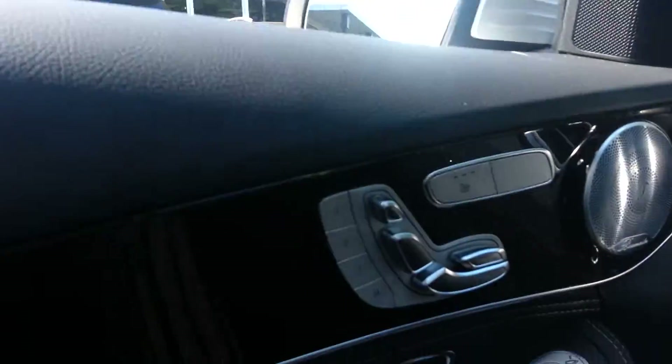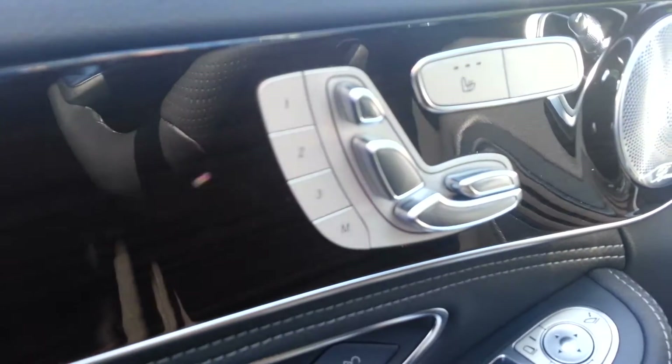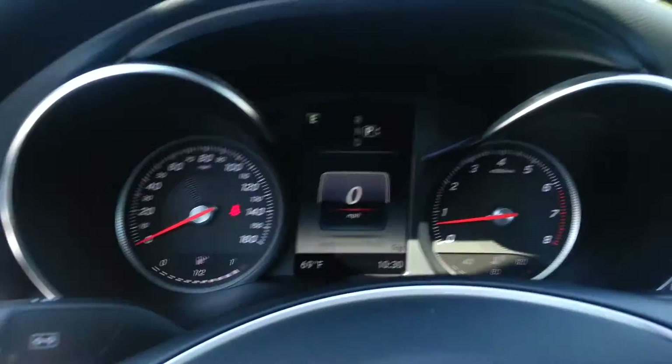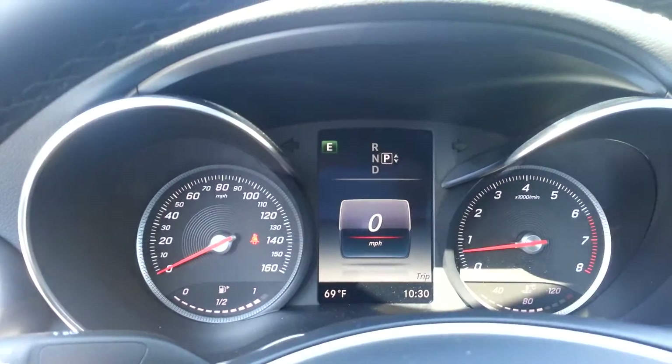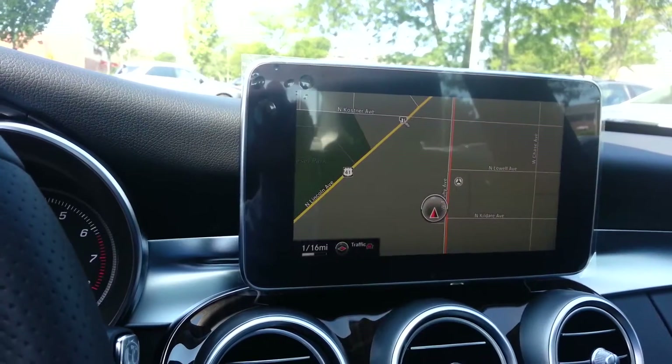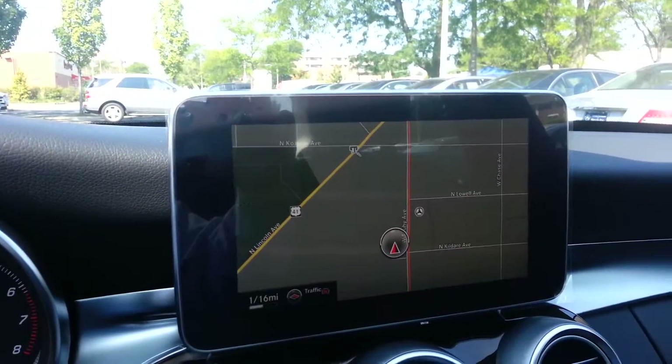Now we're in the driver's seat. You have power controls for the seating, both on the driver's side and passenger's side. You have the upgraded Burmester stereo system. You have a larger digital information display in the dash, and a huge command center infotainment center over here, which includes GPS.